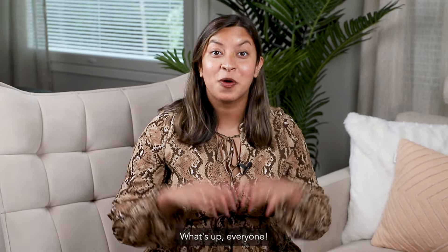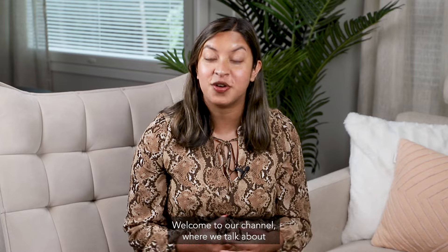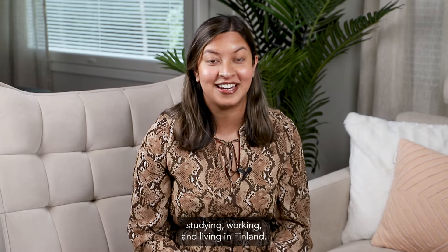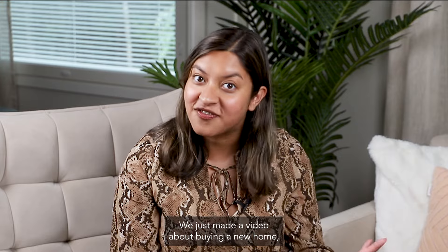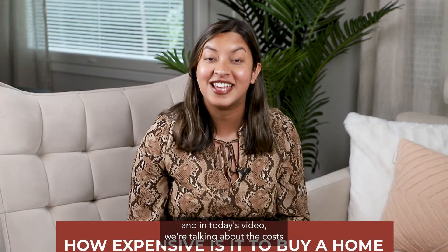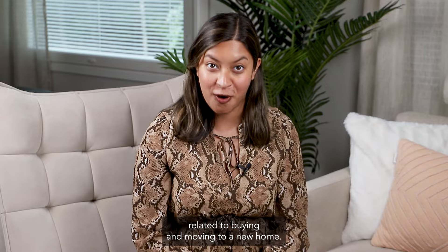Moving is expensive. What's up everyone? I'm Megha from Couple of Expats. Welcome to our channel where we talk about studying, working, and living in Finland. We just bought our new home, we just made a video about buying a new home, and in today's video we're talking about the costs related to buying and moving to a new home.